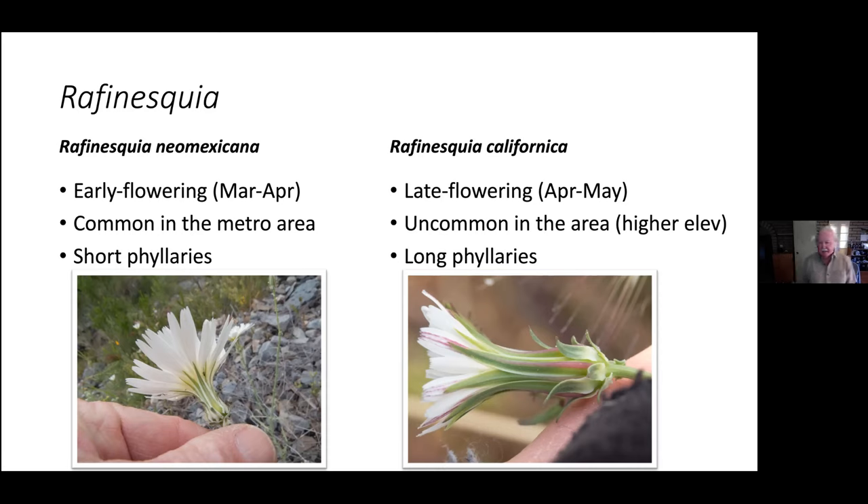There's also a similar plant with a similar flower called Calycoseris — the common name is tack-stem. If you look at the phyllaries on that, you're going to see these glandular hairs with a stipe — a stalk — with a big fat gland on top of it, which is why they look like tacks. I have actually never run across one, but I keep looking for it. I keep checking underneath chicory flowers but have not found it.